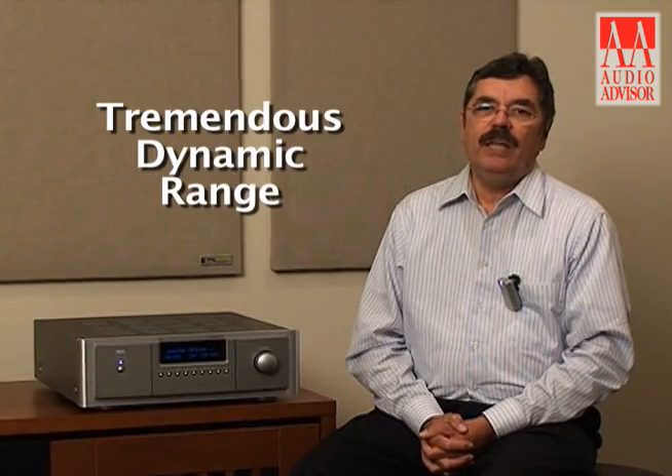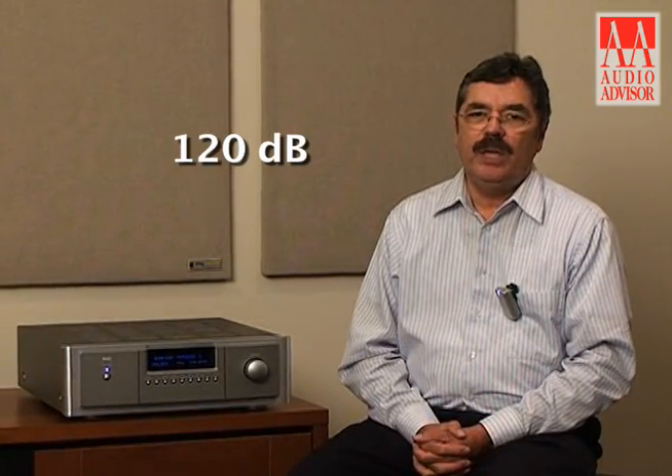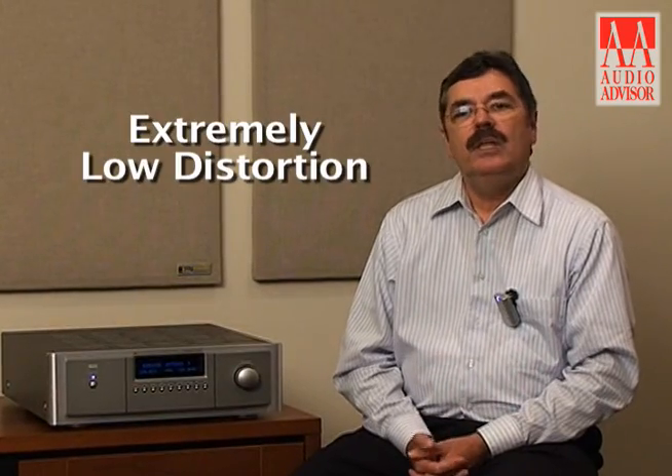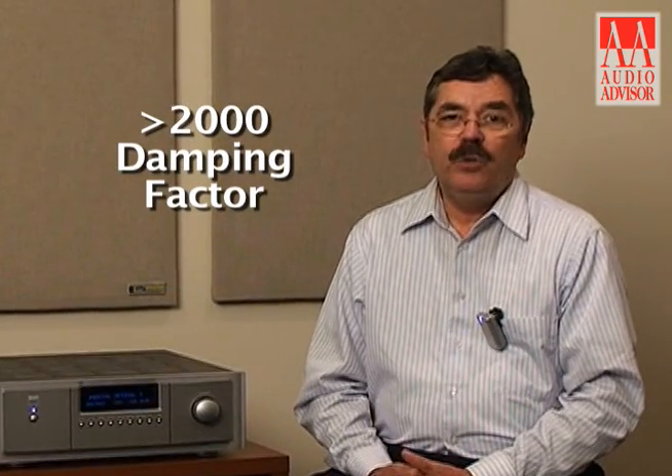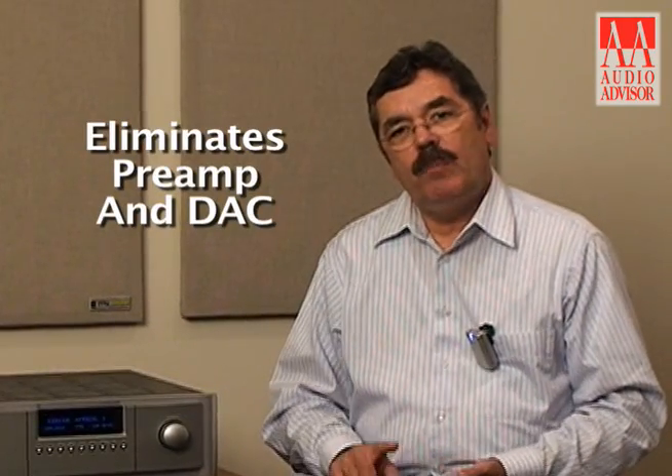The result of this is that we've got tremendous dynamic range — 120 dB. We have extremely low distortion; we spec it at 0.004%, and it's typically 0.002% through most of the operating range. We have a damping factor of about 2000, which is actually somewhat unmeasurable with the way damping factor is normally measured. And it eliminates the preamplifier and the DAC in your system, reproducing the recording chain by eliminating all of the analog preamplifier and conversion stages.